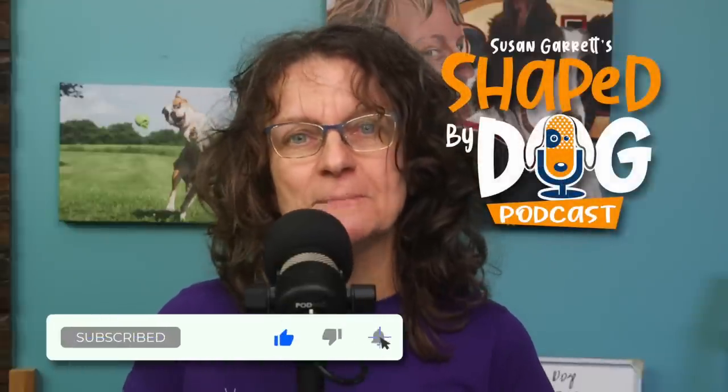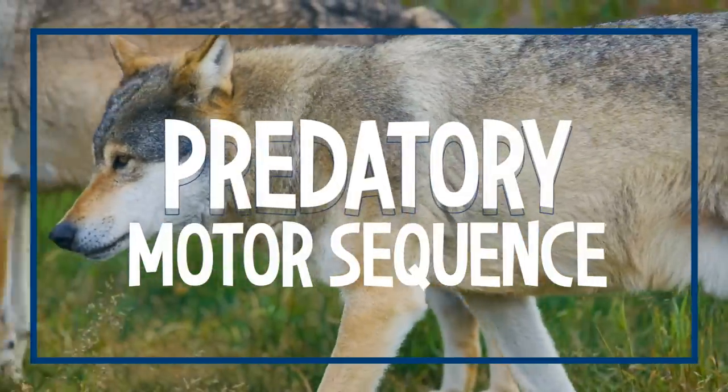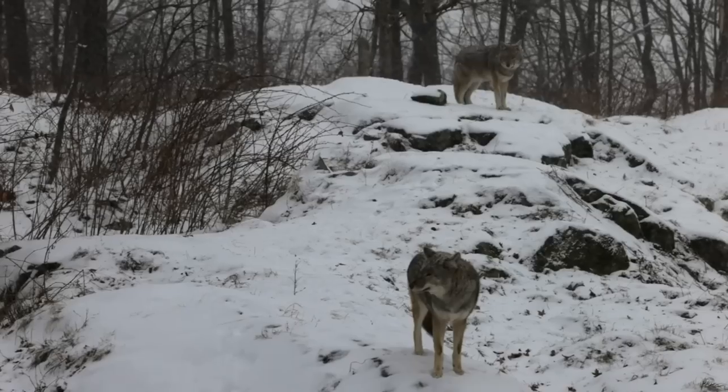Hi, I'm Susan Garrett. Welcome to Shaped by Dog. Today we're going to be talking about something called the predatory motor sequence, or some people call it the predation sequence. It's actually a pattern of behavior that goes back to wolves — it's how wolves hunt, it's how wolves stay alive.